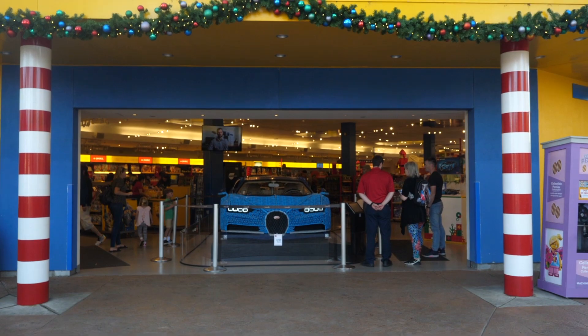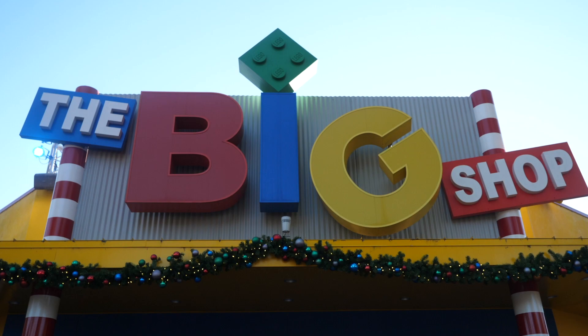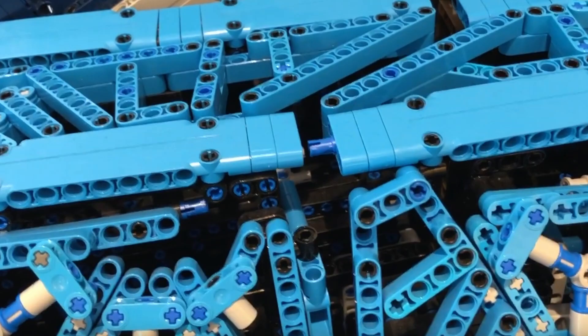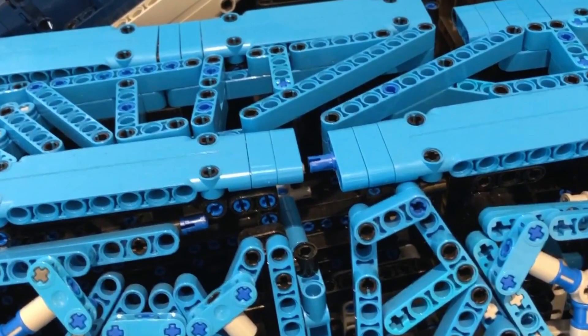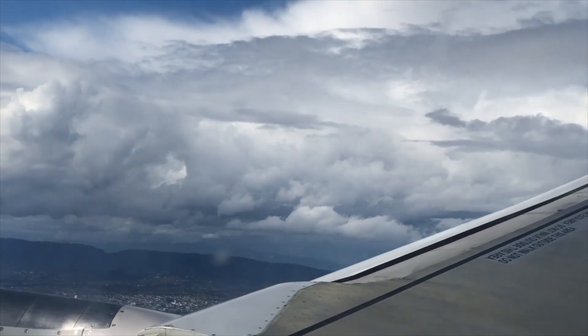Approximately 13,500 man-hours went into building the Bugatti. You can see it at the big shop today at Legoland California through mid-February. Don't wait till the last minute though — it's already being broken by enthusiastic fans. So what are you waiting for? Get up and go to California!